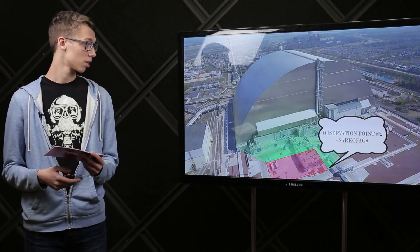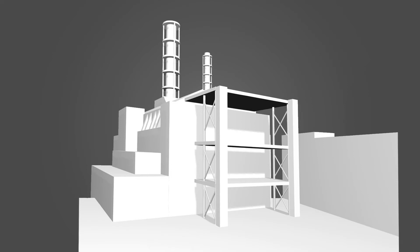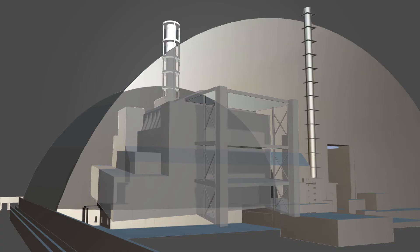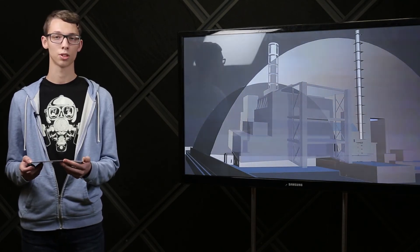Next observation points are located near Chernobyl nuclear power plant. Point number two is called Sarcofag, right next to the building of the 4th core. Here we can see how it looked before the explosion and two constructions built above it to prevent radiation spread. The first, called Shelter, was built in November 1986, more commonly known as Sarcofag. The second was built in July 2019 — the official name is New Safe Confinement, but the more common name is ARCA. It hides the exploded core and the sarcophagus inside and will stand for the next 100 years.